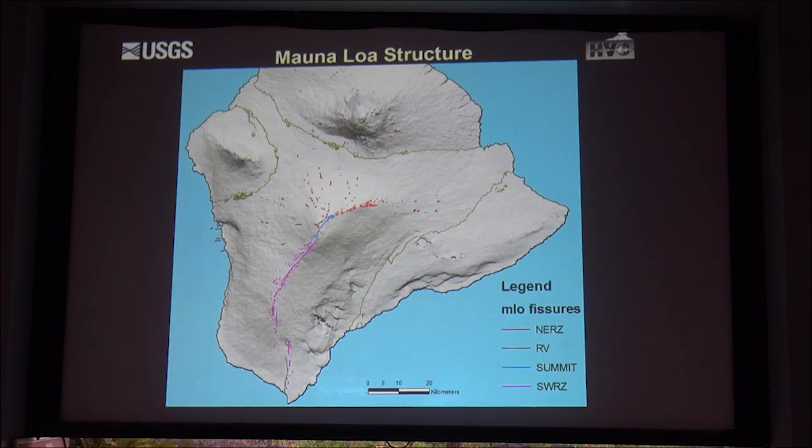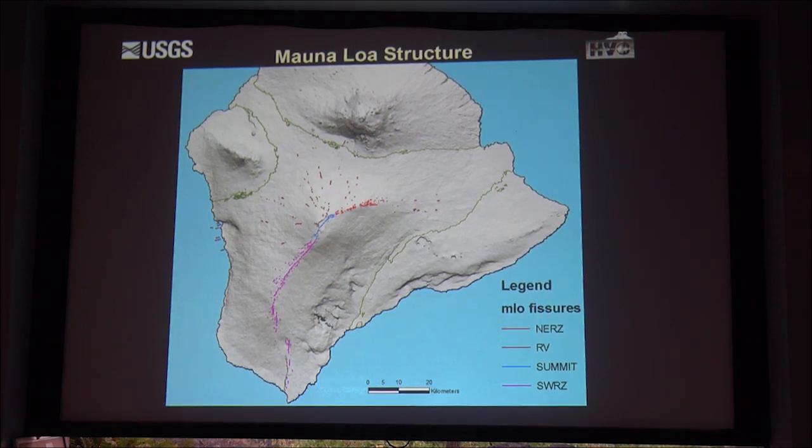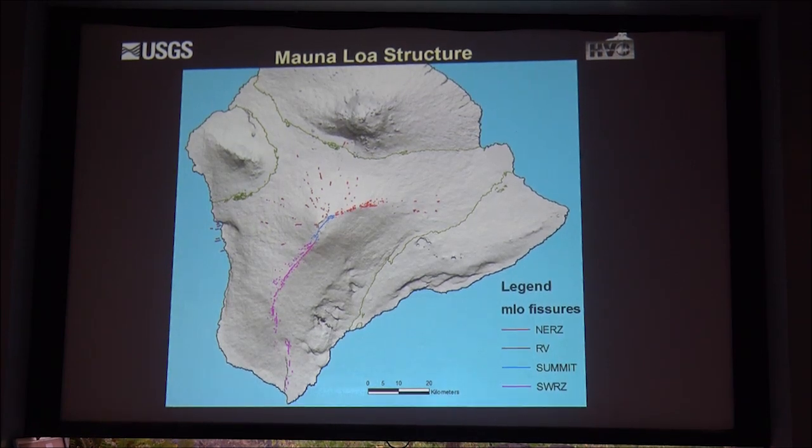In 2002, I was on an oceanographic cruise and we mapped 11 additional radial vents just offshore of Kealakekua Bay, extending all the way down to Honaunau. These radial vents can occur from the submarine environment all the way up to the caldera. If these vents pop out at low elevations, your response time for an eruption is much shorter.